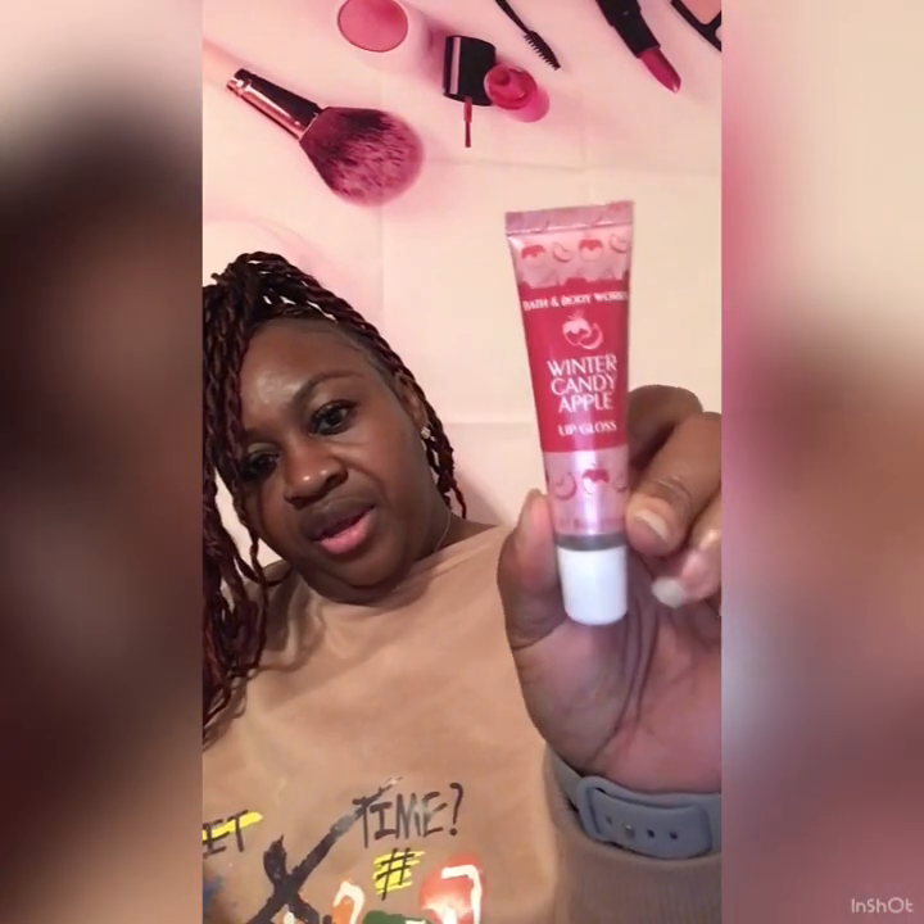These are the ones without the menthol and stuff in them. I got a Champagne Toast — not sure if that's just the color or if it comes out clear. I got another little lip balm here, it's lemon, and I got the Winter Candy Apple lip gloss.